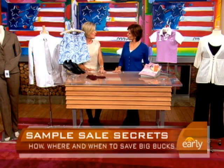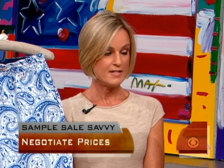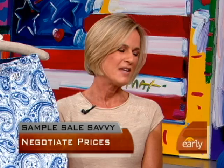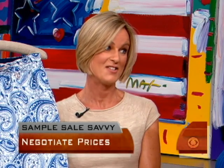Can you negotiate the price at a sample sale, or is it final? Not online, but you can negotiate when you go physically to one of these sales. If you have a lot of stuff — maybe $600 worth — toward the end of the sale, say 'would you do $500?' They might actually go for it. People are negotiating for just about anything these days, and it doesn't hurt to ask.